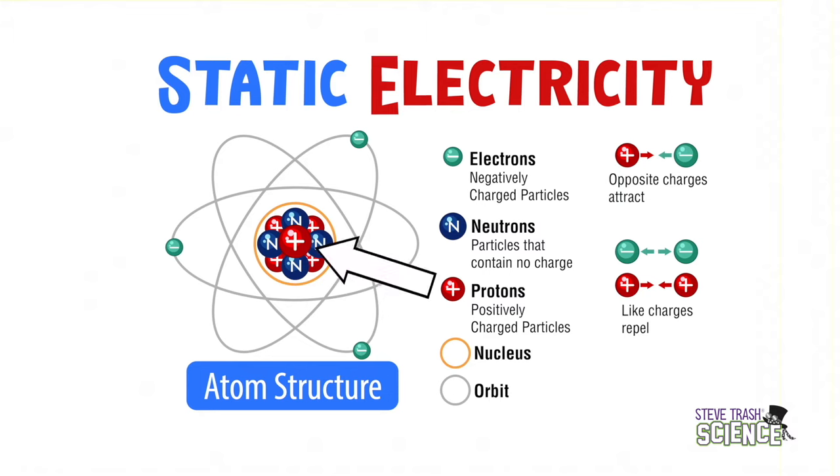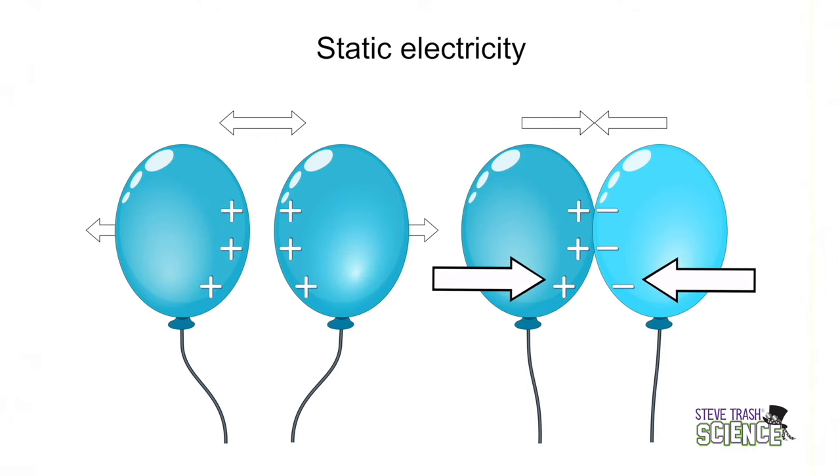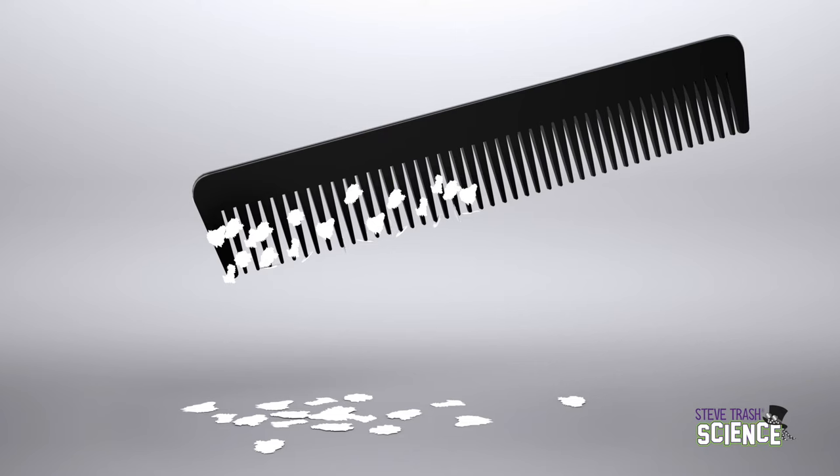Static electricity is governed by charges on particles — either positive protons or negative electrons. Similar charges, like two positives or two negatives, repel or push away from each other. Opposite charges, a positive and a negative, attract or pull towards each other. If you rub a comb on your clothes and then hold it near tiny pieces of paper, you will see the bits of paper standing on their end, attracted to the comb. We are made of tiny positive, negative, and neutral particles. The opposite charges attract each other and like charges repel — this is the result of electrostatic forces.